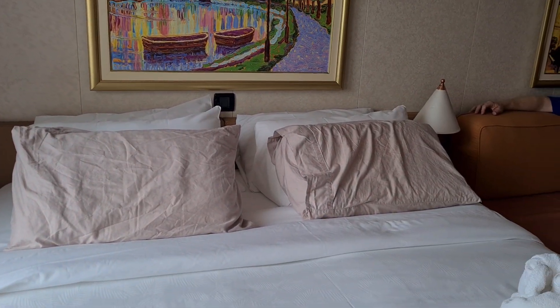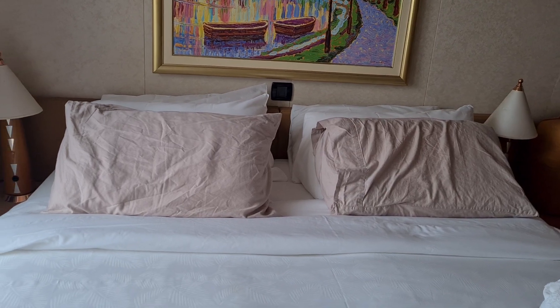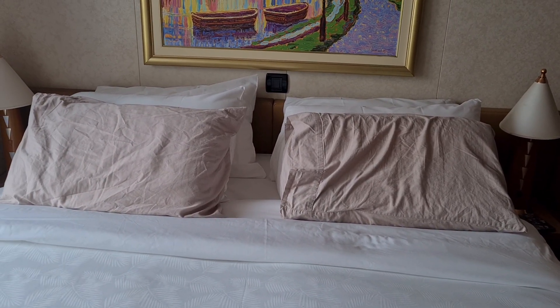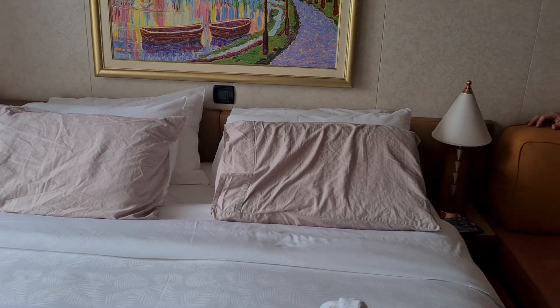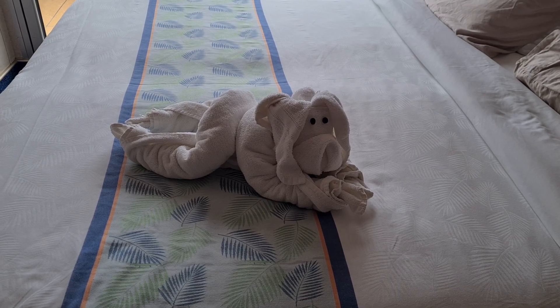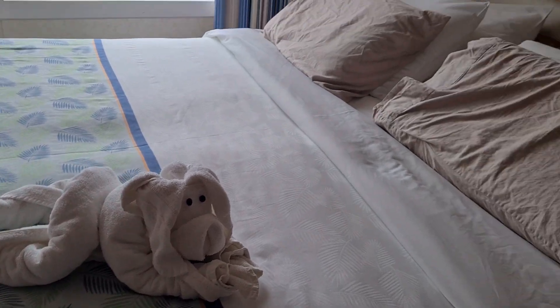Lamp either side of the bed switch. We've actually bought our own pillows, which is not because the pillows here are terrible — they're actually quite nice, we're just really fussy about our pillows. So you don't need to bring your own. Our steward has just been and cleaned and so there's our little puppy that he's left us.